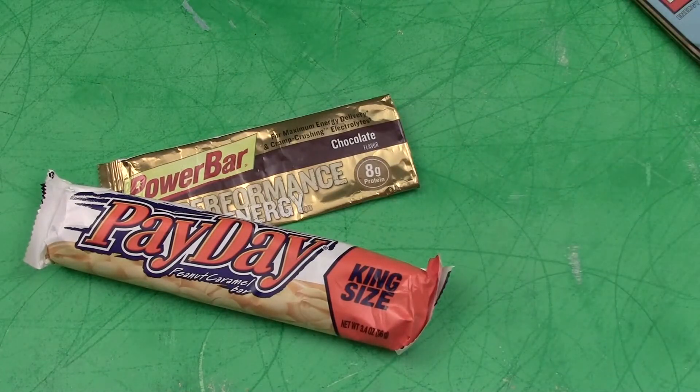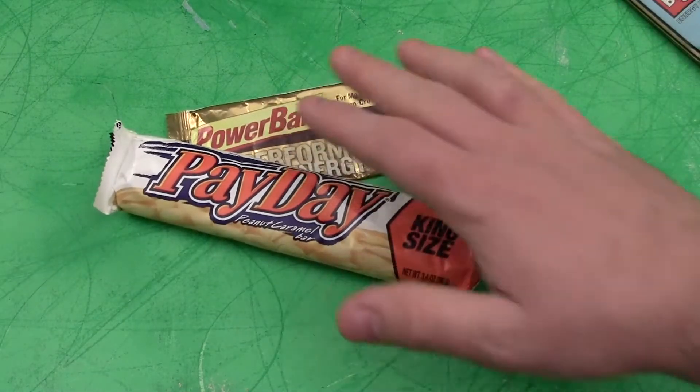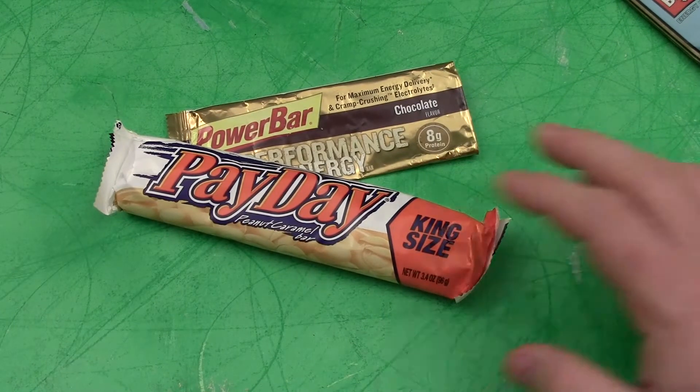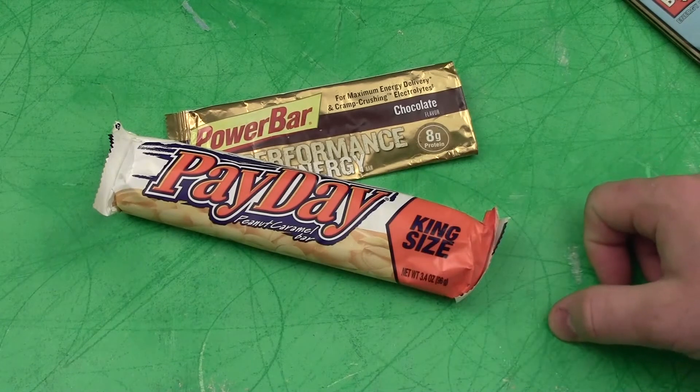I try not to have four of the macadamia nut Cliff Bars or four PayDays. I try to give myself at least two options so I don't get stuck with a nasty flavor in my mouth. I find that if I eat the same bar over and over again, I end up hating it after a while.